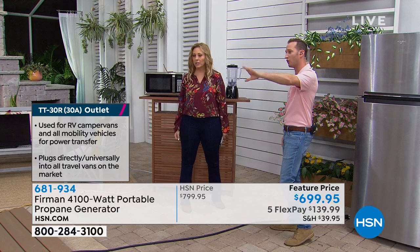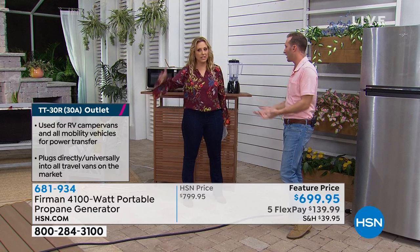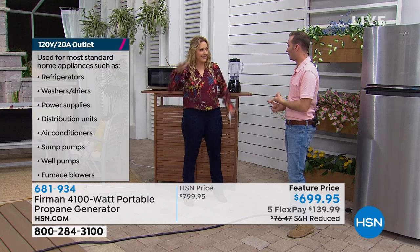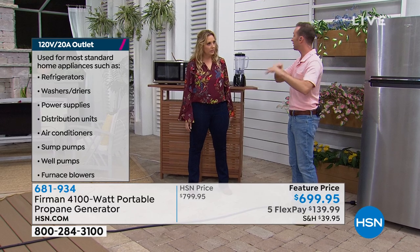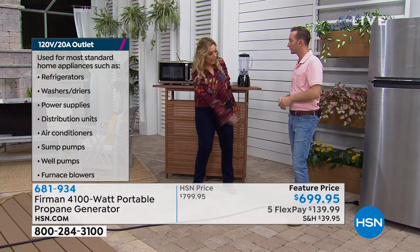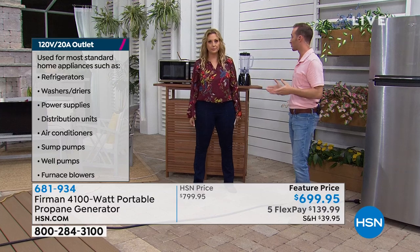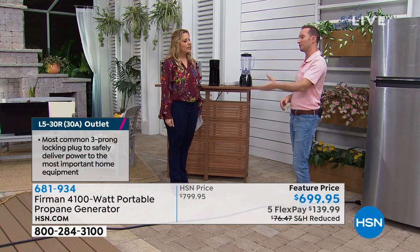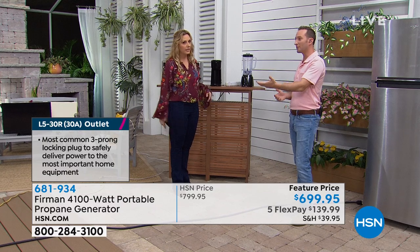You pull it out — it's got a really nice ergonomic handle, no flat wheels. Pull it out 20 feet away from your home, power it up, connect the propane. Does it need to be covered if it's raining, snowing, or sleeting? You don't have to cover it — just leave it outside, 20 feet away from your home, and run the line in. You can plug anything into it. These have been tested in temperature-controlled rooms under extreme heat and extreme cold, and they've actually been tested to run for 500 hours straight.